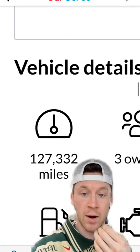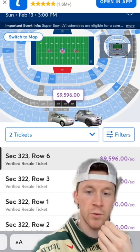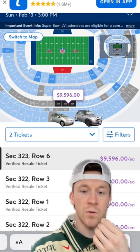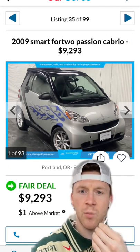It also has a crap ton of miles, but still. Next is the 300 level, because the 400 level was comparably priced to the 500 level. Anyways, almost $10,000. Let's see what we can get. You can get this Smart for Two Passion Cabrio.